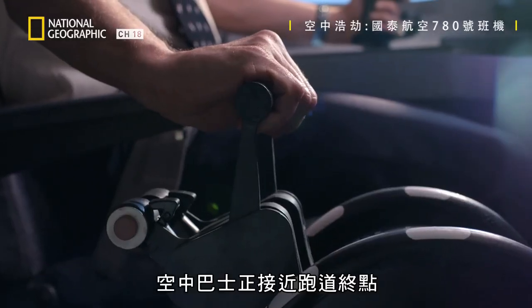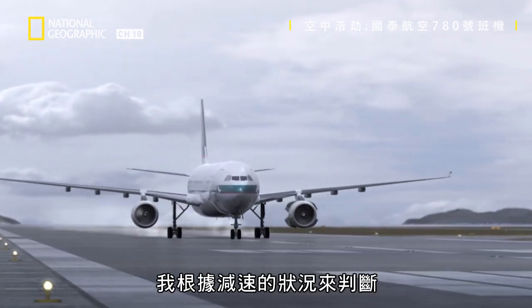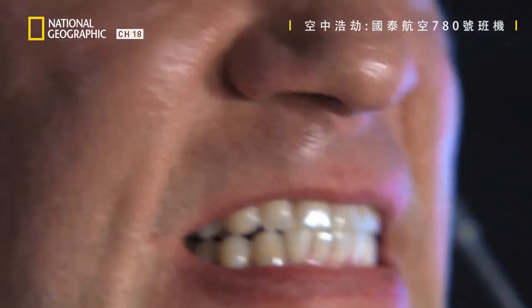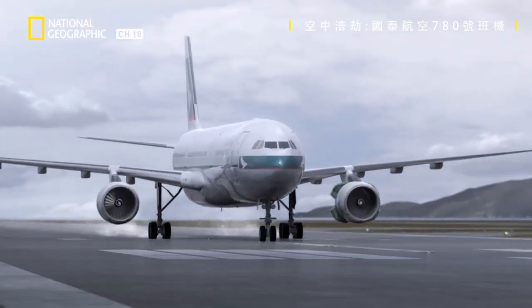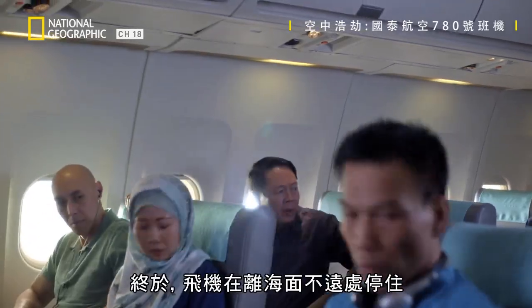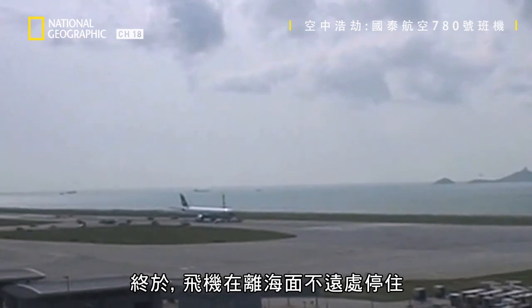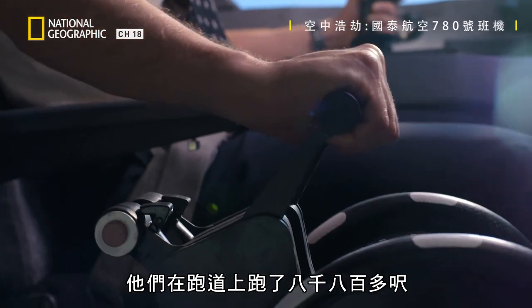The Airbus is getting close to the end of the runway. I could judge the deceleration rate was such that I started to get a glimmer of hope — I think we could really do this. Finally the aircraft comes to a halt just a short distance from the water's edge. They've used up more than 8,800 feet of runway.